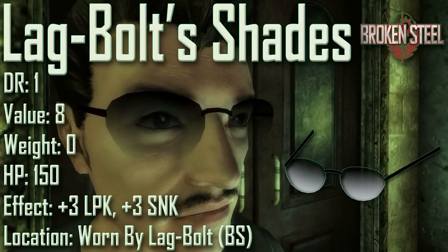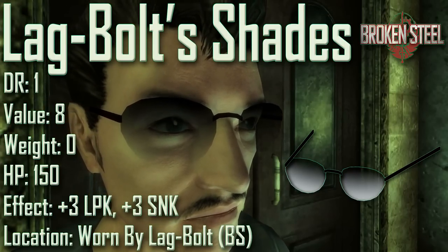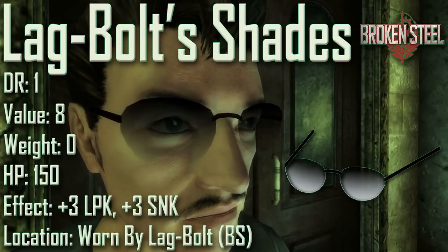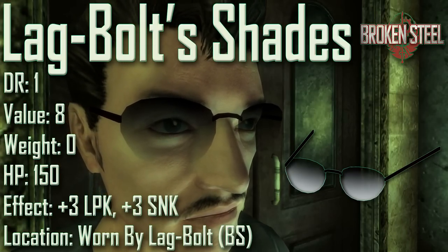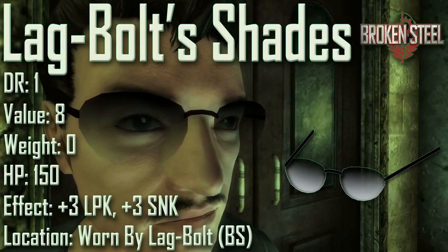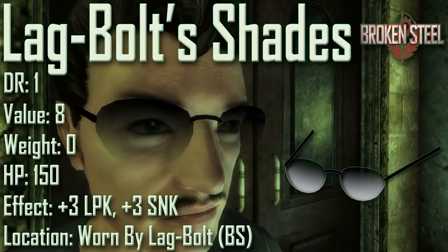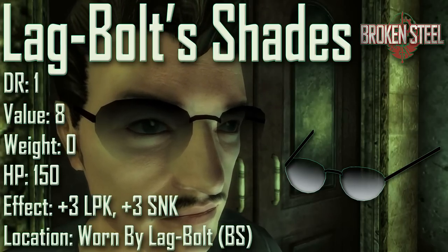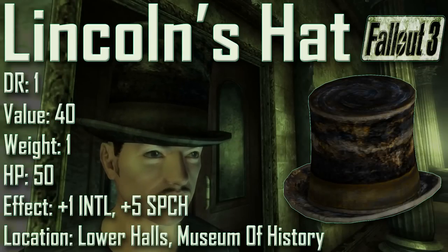Next we have Lag Bolt's Shades, with a damage resistance of 1, a value of 8, a weight of 0, an item health of 150. Effects are plus 3 to lockpick and plus 3 to sneak. Lag Bolt's Shades can be found worn by Lag Bolt himself during the unmarked quest The Sorrowful Suitor. For these to be present in-game you need the Broken Steel DLC installed.